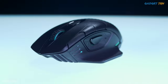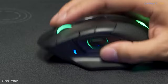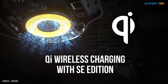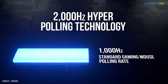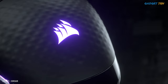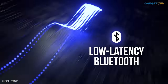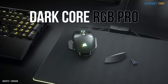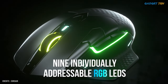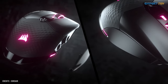Corsair's refreshed Dark Core RGB Pro SE improves on what became one of our favorite wireless gaming mice, thanks to many small improvements such as 18,000 DPI, QI wireless charging compatibility, and 2,000Hz Hyper Polling tech. The Dark Core RGB Pro SE is back with a vengeance. With its sub-1ms response speed, incredibly low latency and reliability, this is truly a mouse we can game with — wireless or otherwise — and that's without mentioning its highly customizable RGB lighting and very robust software.